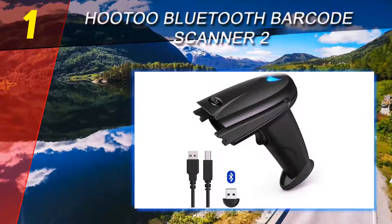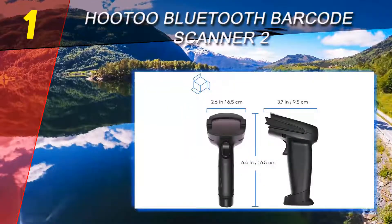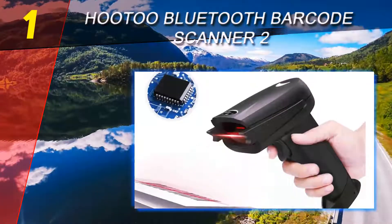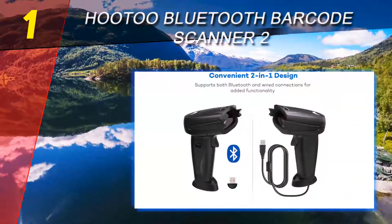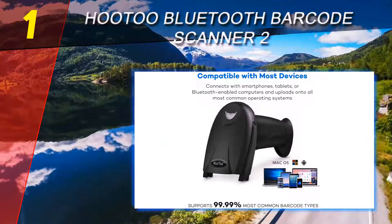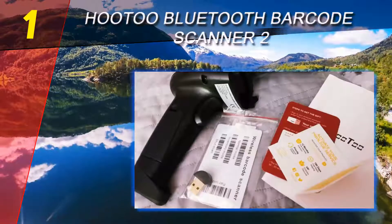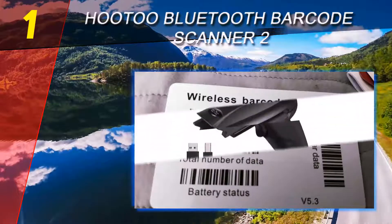Coming in at number one on our list is the Huto Bluetooth barcode scanner. For business owners who want a reliable barcode scanner with guaranteed compatibility, the Huto wireless barcode scanner is the best in that category. It's compatible with a range of software including Windows, Mac OS, and Linux systems such as Novell and QuickBooks. It also has a wireless option, with a communication range of 23–33 feet indoors and 131 feet outdoors.